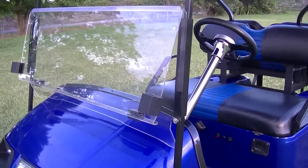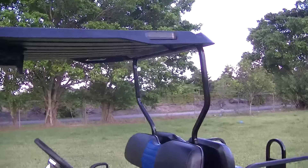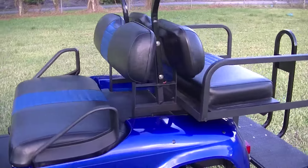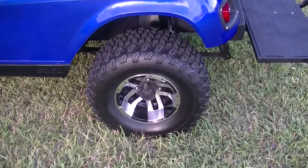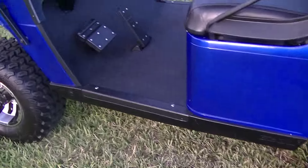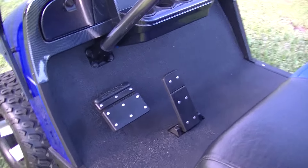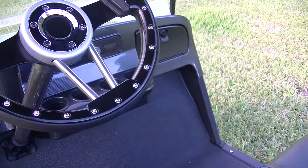It has a brand new clear windshield, brand new black top, new upholstery front and back, and a newer set of 10-inch wheels with off-road tires. Inside the cockpit we have the carbon fiber dash and steering wheel.